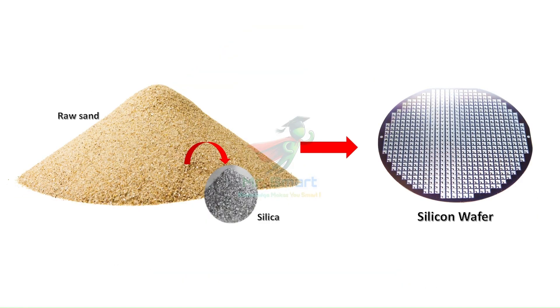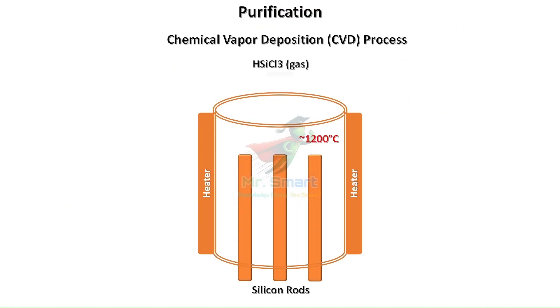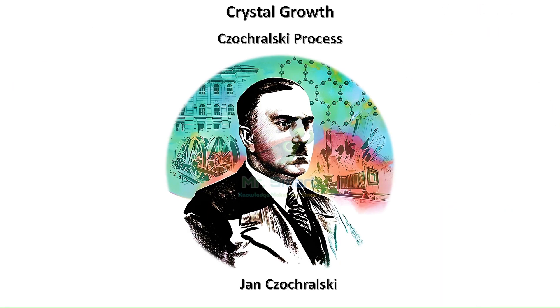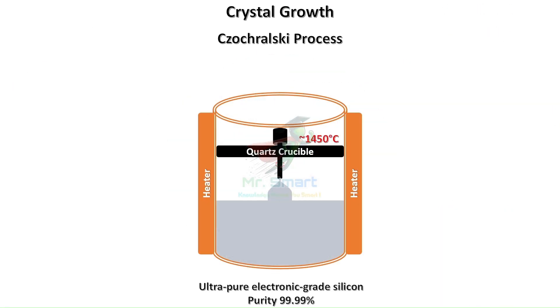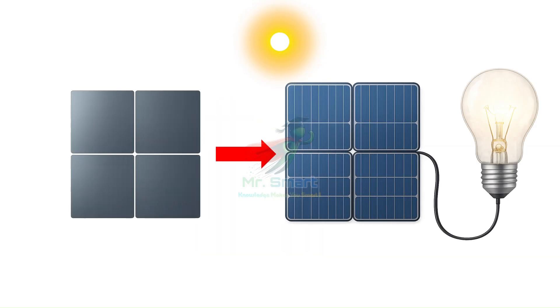In our previous video, we explored how ultra-pure silicon wafers are created from sand through fascinating processes like the Czochralski method. Today, we're taking the next exciting step in our solar energy journey, transforming those pristine silicon wafers into powerful solar cells that convert sunlight into electricity.